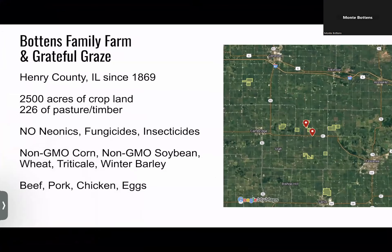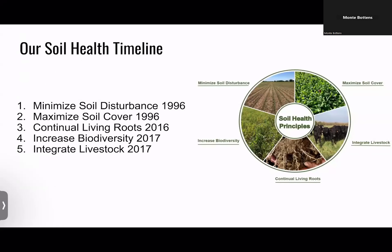The only thing we're currently using in the pesticide world is herbicides, because in our context we feel herbicides have less overall total negative consequences than tillage does. You do one or the other — you till or use herbicides — but we continue to do research to get into no-till organic. We grow non-GMO corn, beans, wheat, triticale, winter barley, looking at buckwheat this year, hay crops, and beef, pork, chicken, and eggs that we raise and sell direct to consumer.